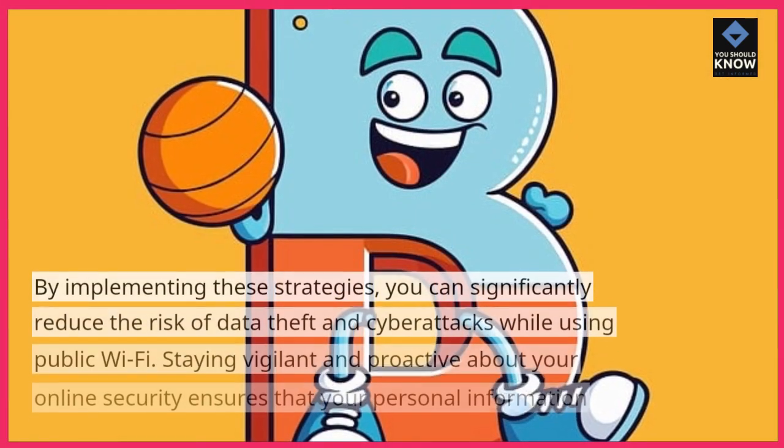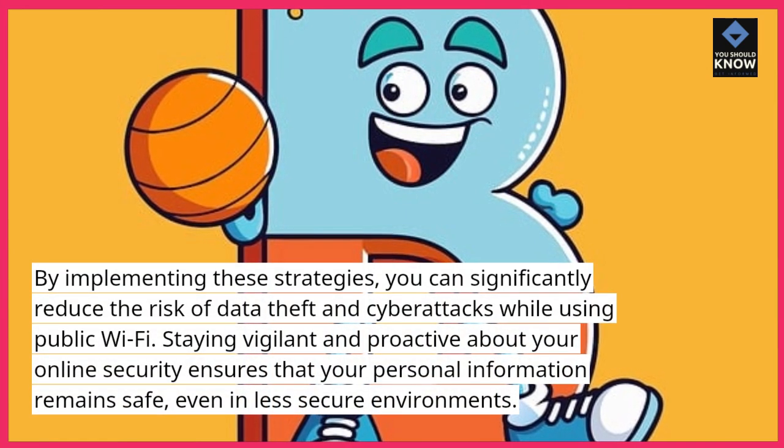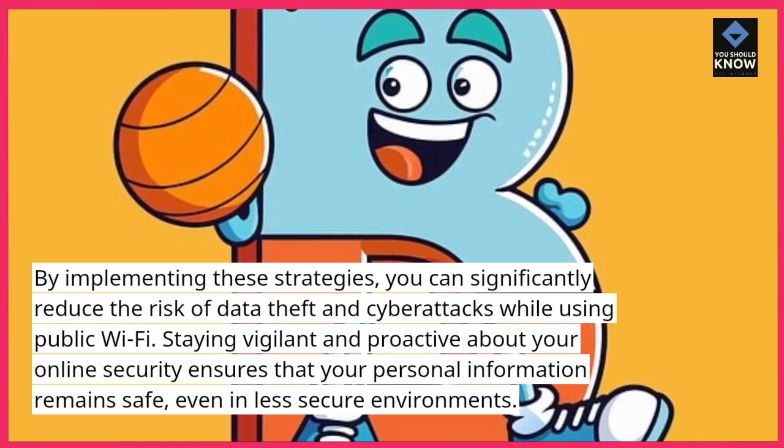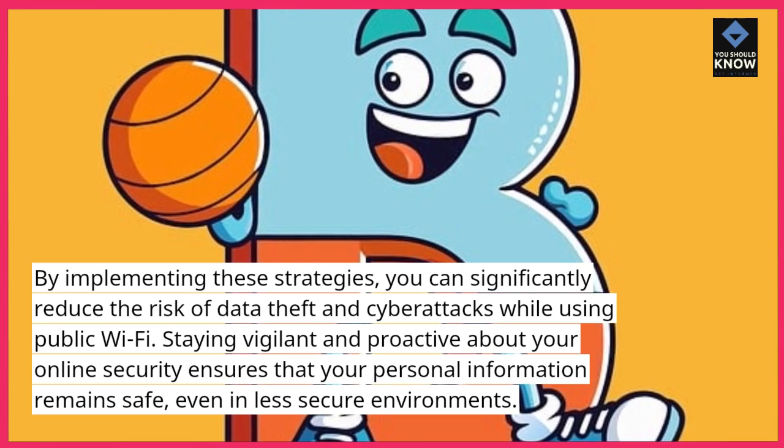By implementing these strategies, you can significantly reduce the risk of data theft and cyberattacks while using public Wi-Fi. Staying vigilant and proactive about your online security ensures that your personal information remains safe, even in less secure environments.